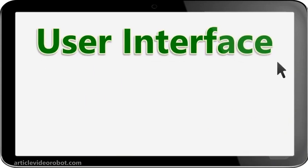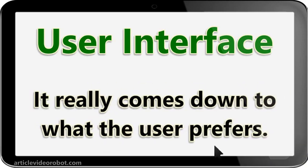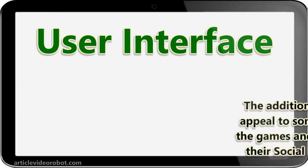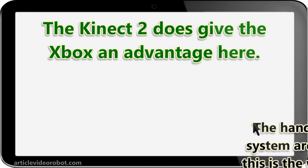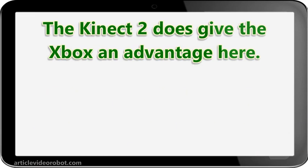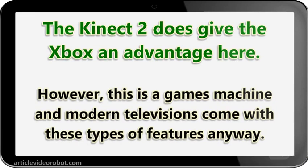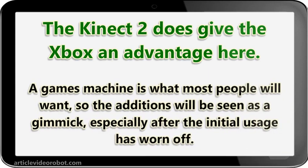User interface. Both have their own unique setup, and PlayStation users will argue they prefer their system, and Xbox users will argue they prefer theirs — it really comes down to what the user prefers. The addition of social media uploading will appeal to some, but gamers will want to play the games and not necessarily post on their social media about progress. The Kinect 2 does give the Xbox an advantage here; the hands-free and voice activation system are a large plus and it appears this is the way the technology is going. However, this is a games machine and modern televisions come with these types of features anyway, so the additions will be seen as a gimmick, especially after the initial usage has worn off.